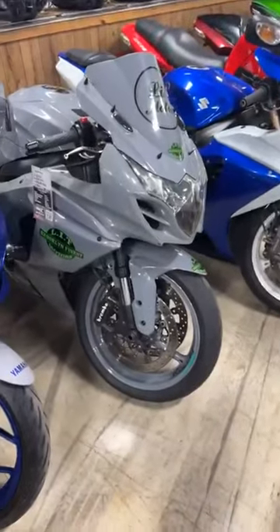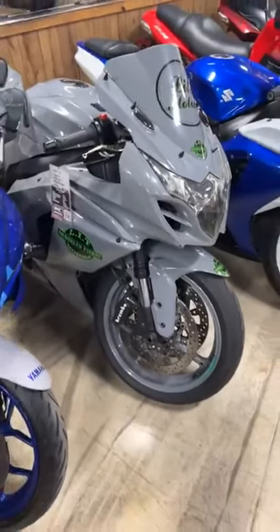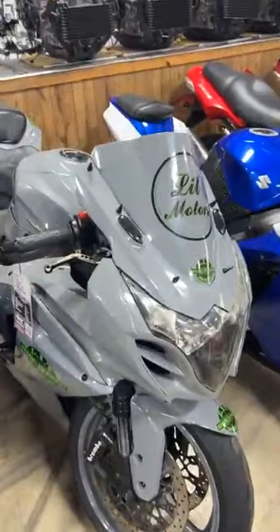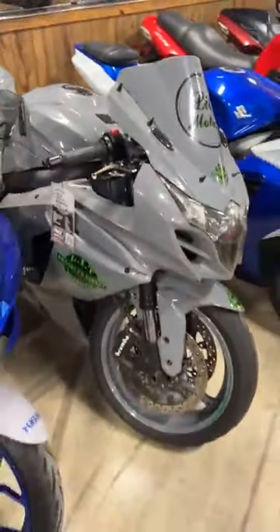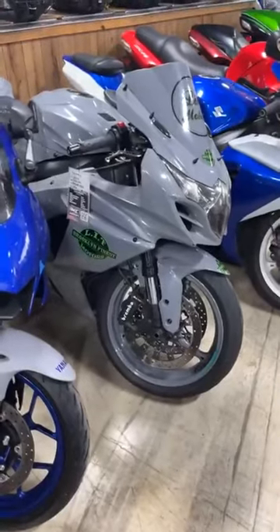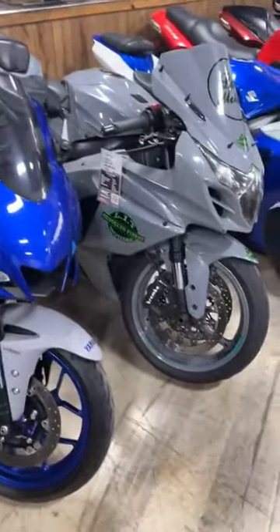2014 Gixxer 1000 — this one is customized and it's zero down. Nardo Gray paint job, gator glass so the windscreen lights up, the seats light up, the back of it lights up, aftermarket exhaust, wheels powder coated to match. Another bike with a lot of stuff done to it for zero down. It's $8,950.